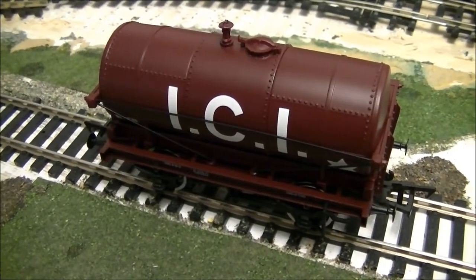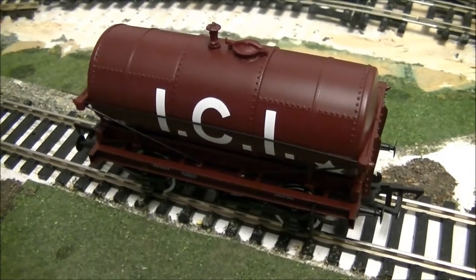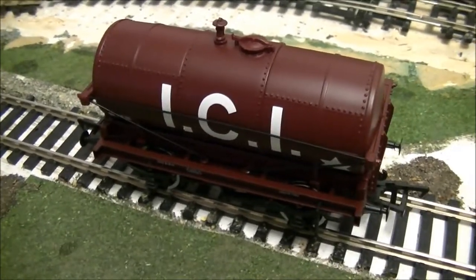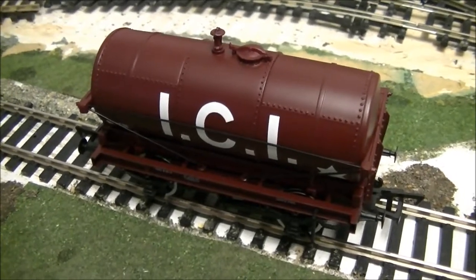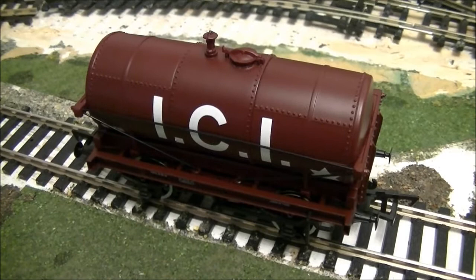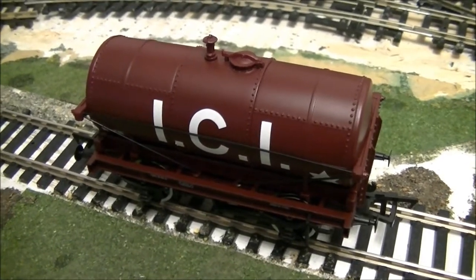She'll join the wagon review rake along with all the other wagons which have been reviewed and also have yet to be reviewed. I hope you stay tuned to see her in action. This is SDJRCNF88 speaking — thanks for watching.